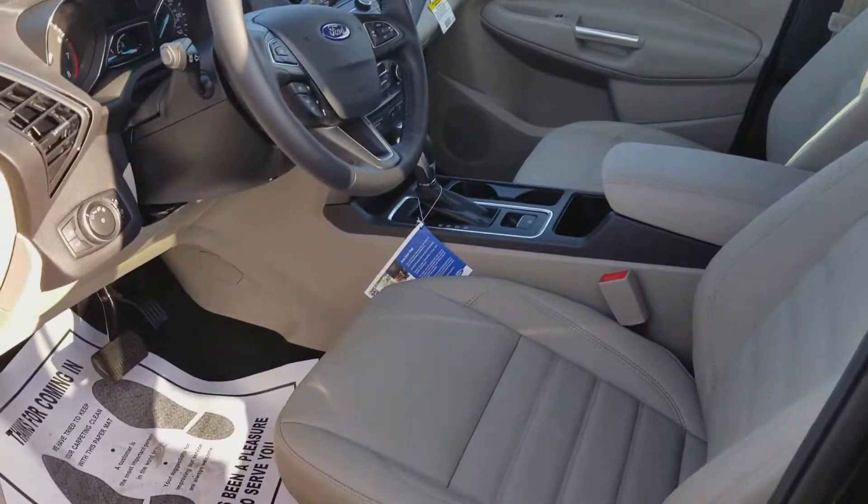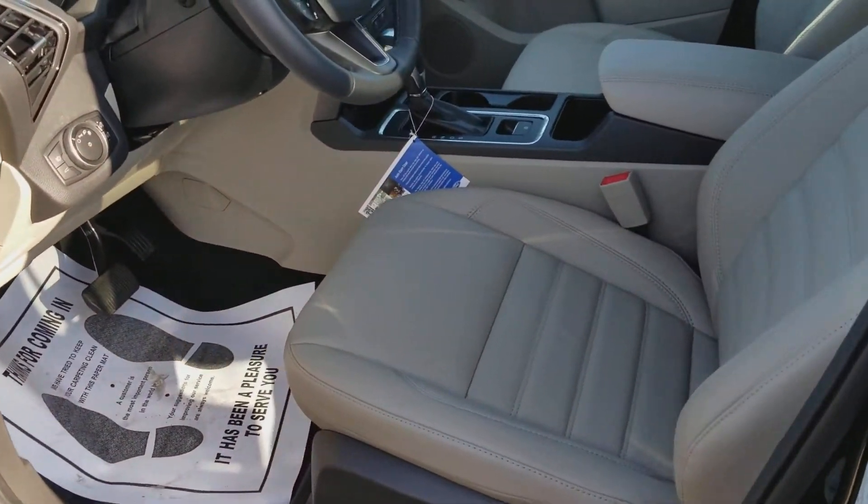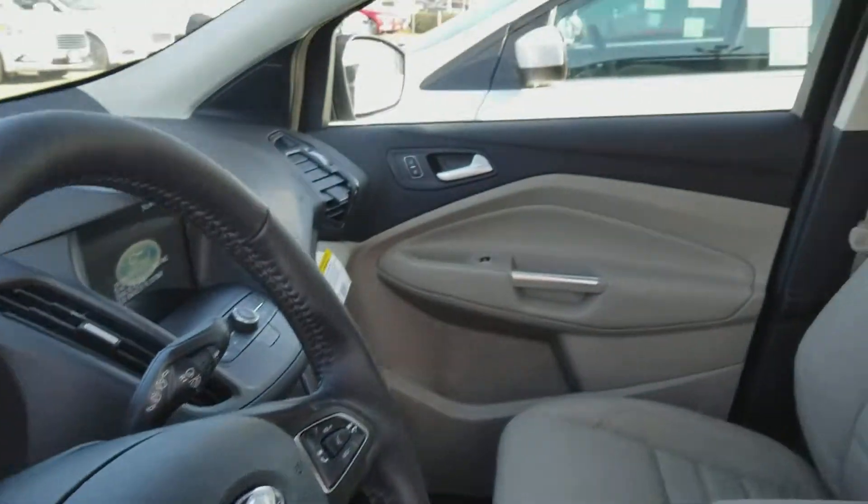It has navigation, power seats passenger and driver's side, heated seats passenger and driver's side, and of course the panoramic roof.